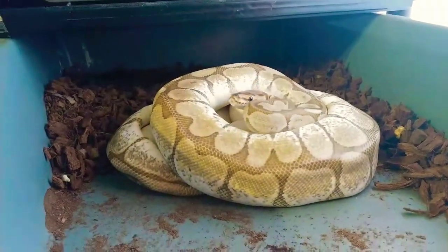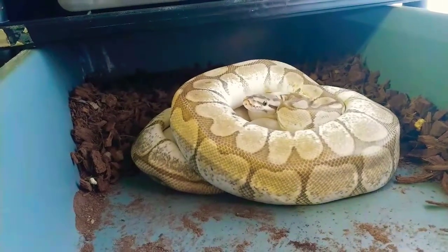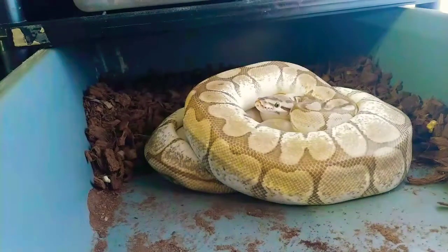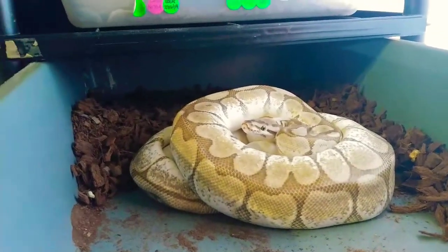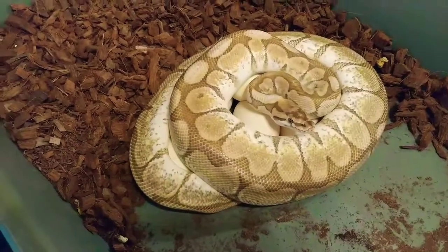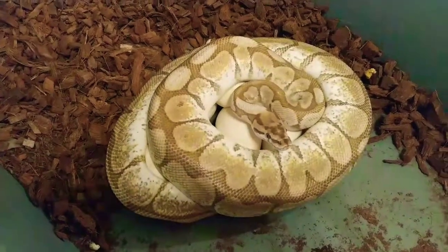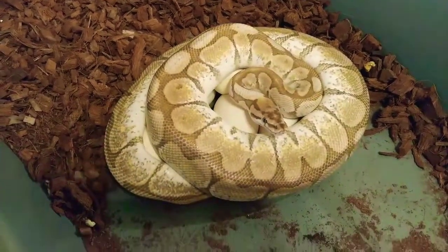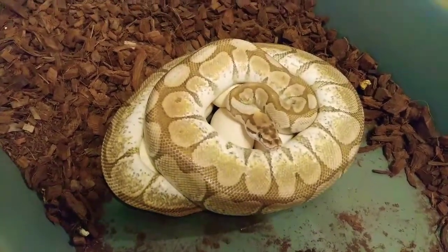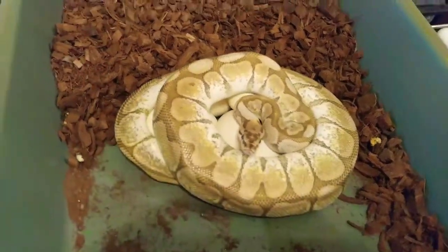You guys are going to help me pull this clutch. This girl's right in here — she's a beauty. I've had a couple of these females, but I don't want to keep too much of the spider gene, even though it is a beautiful gene. So I'm going to get her ready. There she is in all her glory — beautiful female. Looks like a big clutch actually. There was one egg that rolled out; I already took it out and it's in my egg box — seems to be okay.